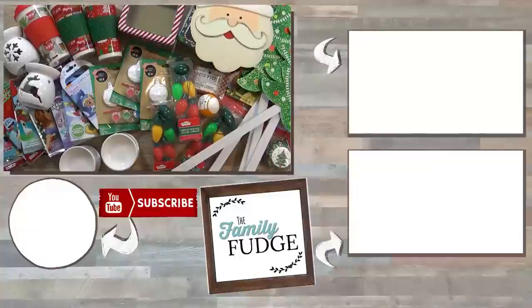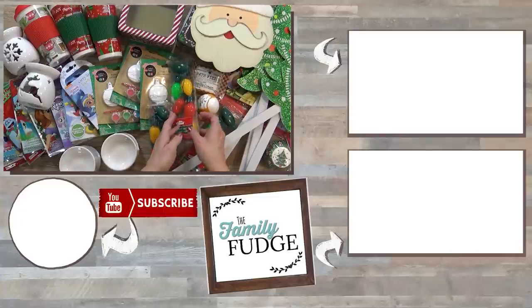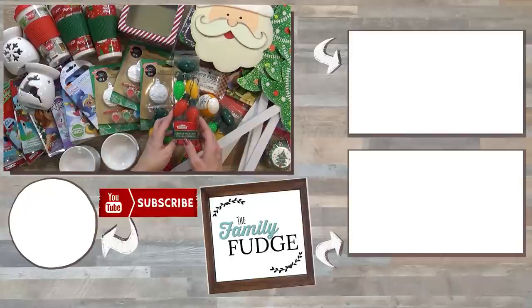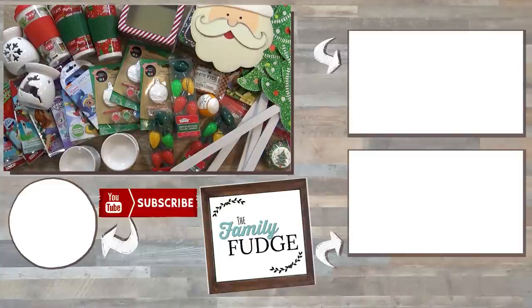Okay friends, let me know in the comments down below — out of everything in today's haul, what was your favorite item? I think mine's probably the light-up necklace, because it reminds me of Disneyland. Now don't forget to join me next time, because I'm actually gonna put together some Dollar Tree gift basket ideas. So stay tuned for that. Thanks for watching and I'll see you next time.